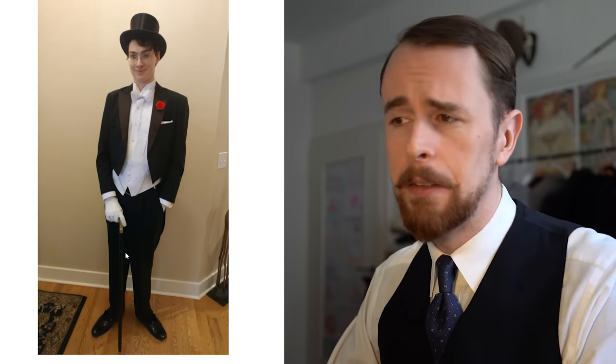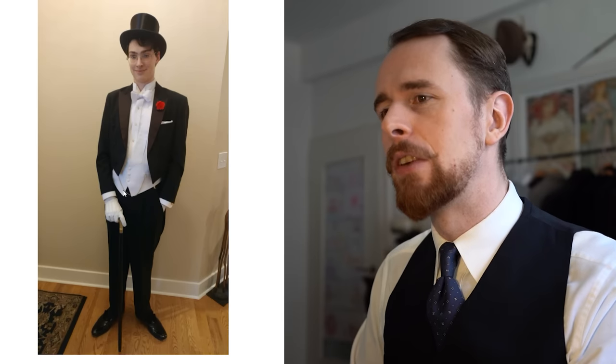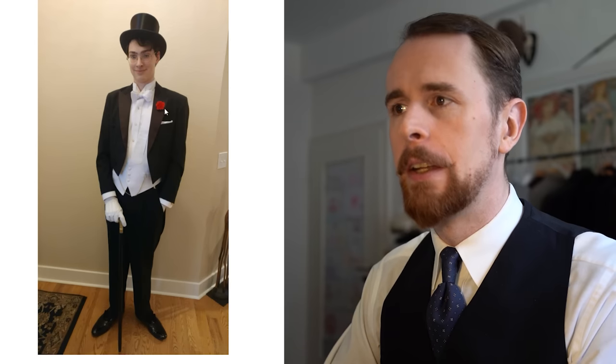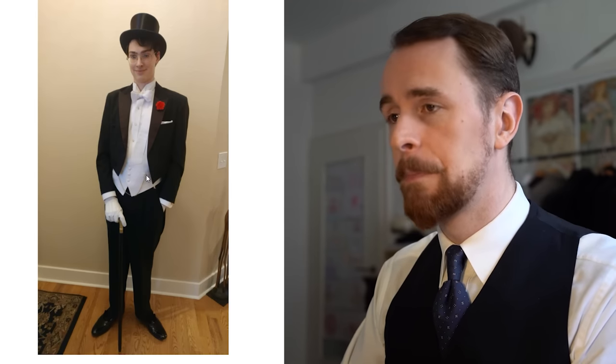The cane is cool. Maybe lose the pocket watch, because white tie is already a very formal outfit — one you'll stand out with on a rare occasion. You're already sporting a boutonniere, which is great, but don't overdo the accessories. Either go with a boutonniere or the pocket watch chain, but both is in my opinion a bit too much. Apart from this, great outfit.